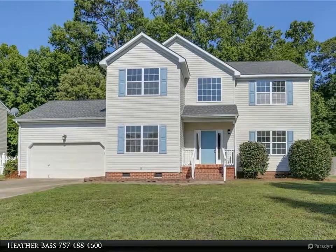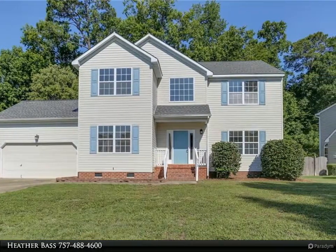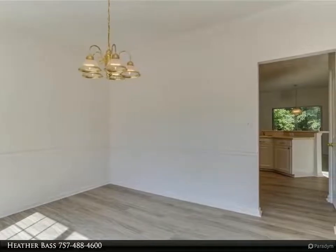This Berkshire Hathaway Home Services Town Realty property video is presented by Heather Base. Welcome home to Bayberry Cove. This gorgeous two-story four-bedroom 2.5-bath home is situated at the beginning of the cul-de-sac.